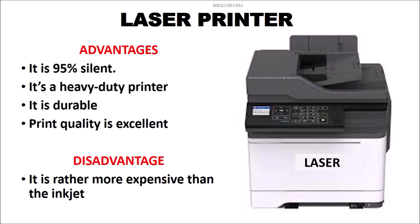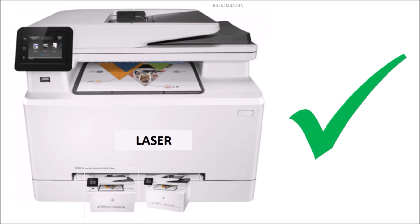Having considered the advantages and the disadvantages of all these printers, the winner is laser. Certainly — I've used this over 19 years alongside dot matrix and inkjet printers. This one takes the cup. Having considered all these printers, it's still up to you what you want to buy, depending on your needs, whether you're running a business or you want this for personal use.